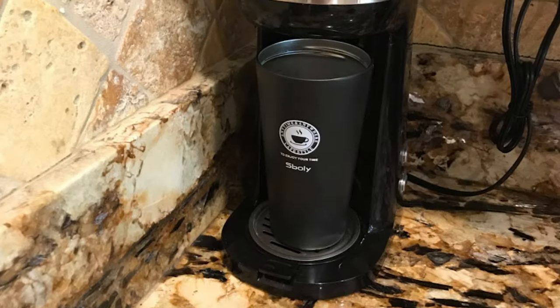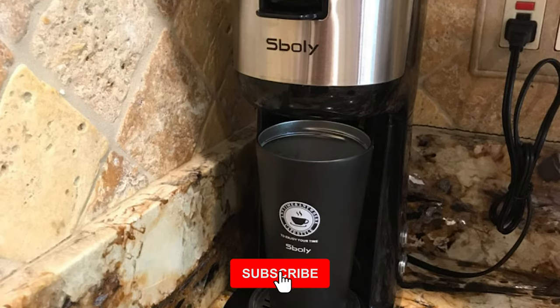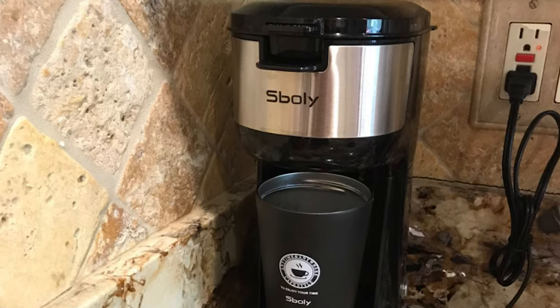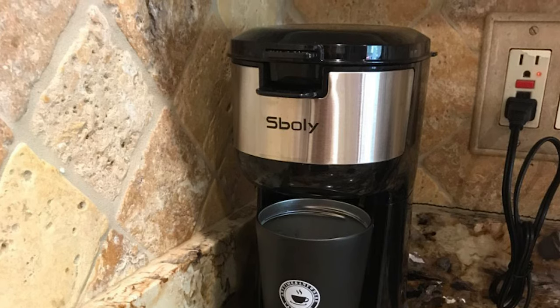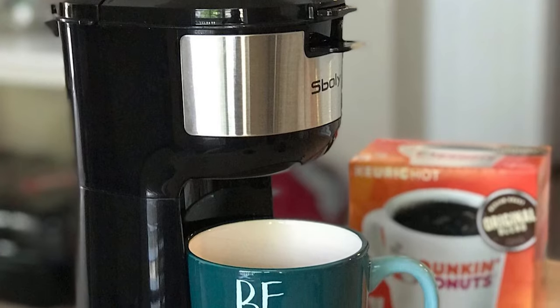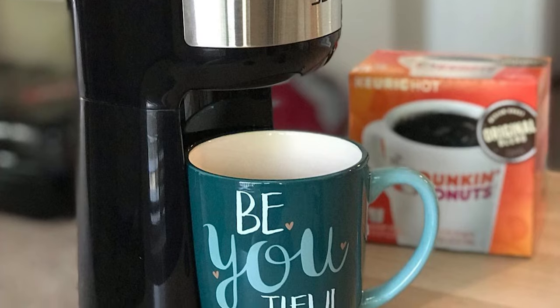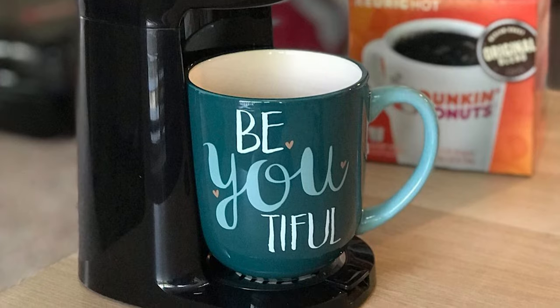The simple side button feature allows you to conveniently choose between the two brewing styles. This coffee maker is innovatively designed to be compact and durable yet extremely effective — much smaller than others, able to fit in tight places on countertops, office tables, and more.